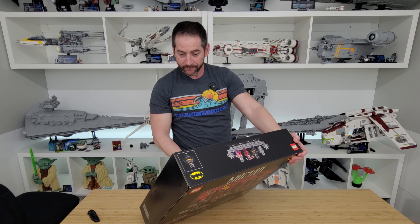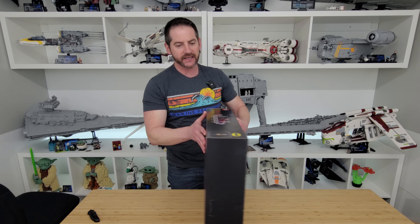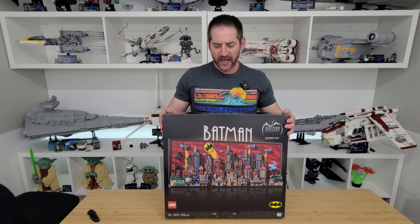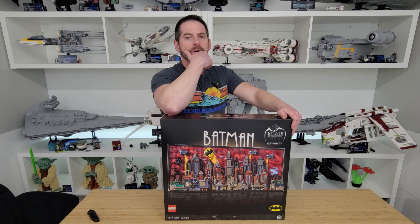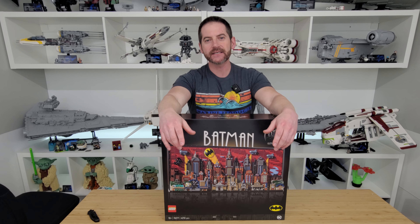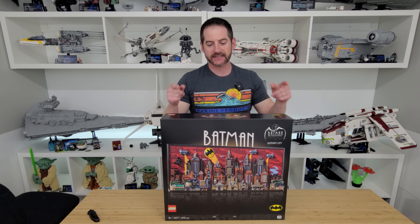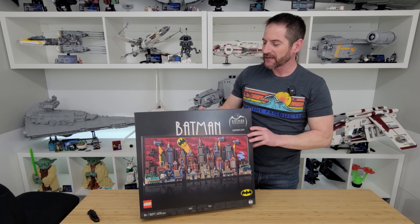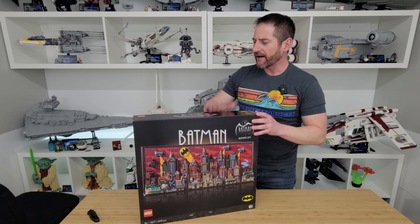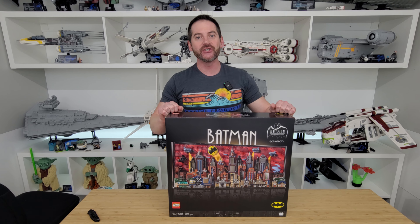Set 76271 — Batman: The Animated Series, Gotham City — 4,210 pieces. I'm very excited to get this thing built and reviewed. Let me know your initial thoughts in the comments. I'm guessing this thing costs around 300 bucks — hopefully I'm proven wrong. This is my reveal video since I can't show it until LEGO officially announces it. Look forward to building this thing, and we'll see you guys very soon!